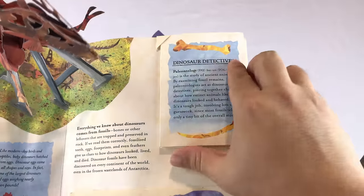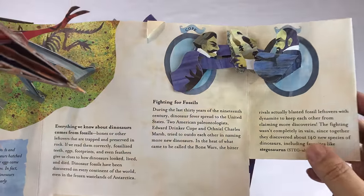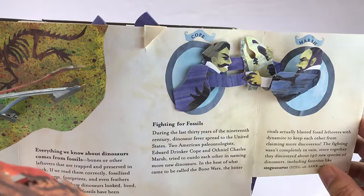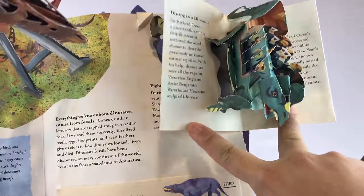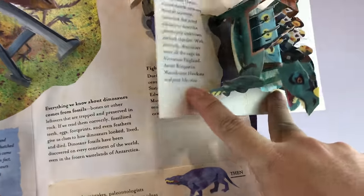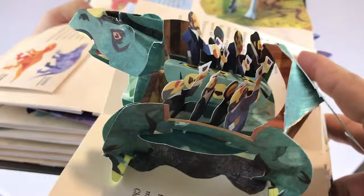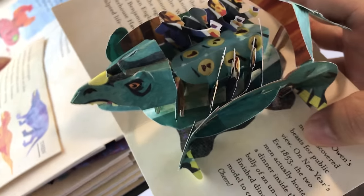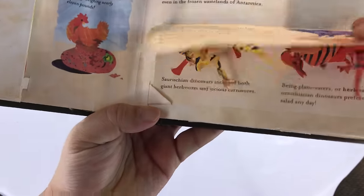And then over here, Dinosaur Detectives — all sorts of information. Looks like this one's a two-piece. Cope and Marsh — I don't know who those guys are, but fighting over fossils. And then right here, look at this — looks like some dudes sitting at a dino table. I'm sure there's lots of information that goes along with what these are. Dining in the Dinosaur. But since I can't read, I can't tell you that.